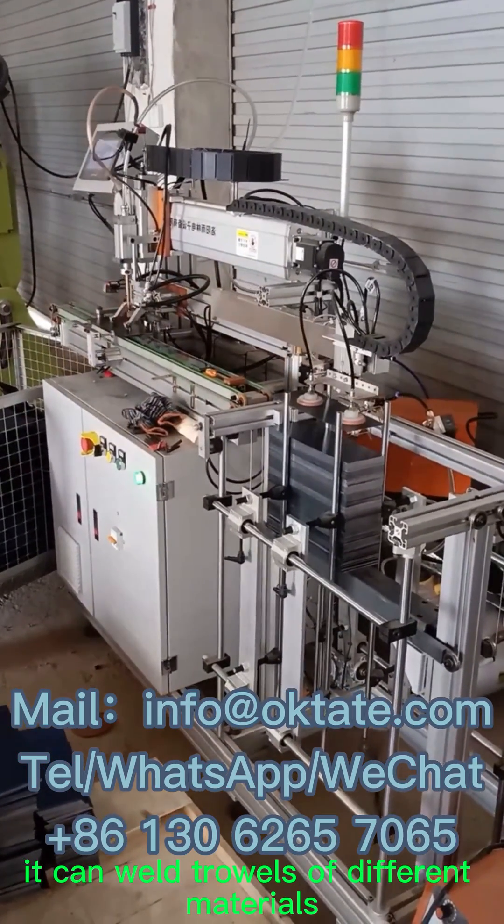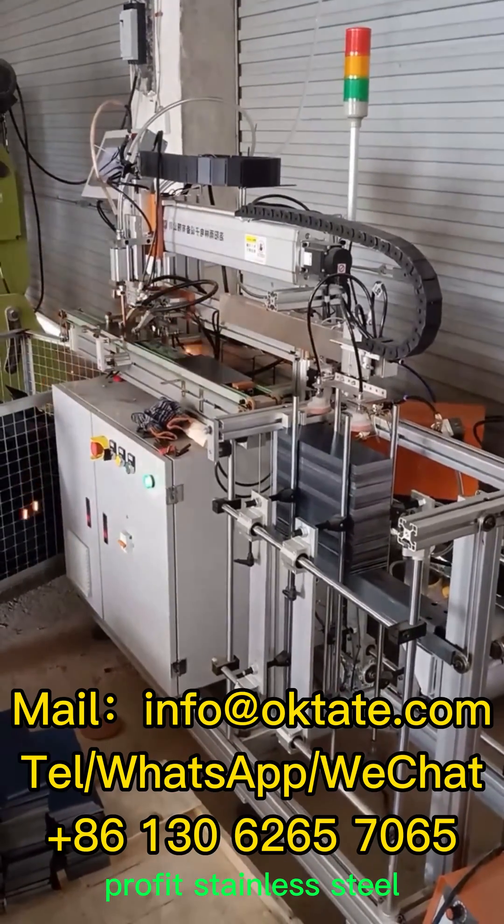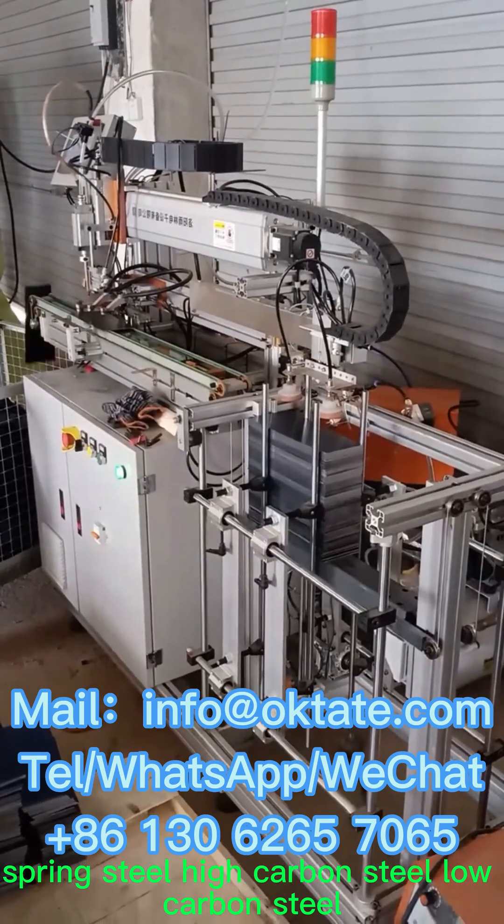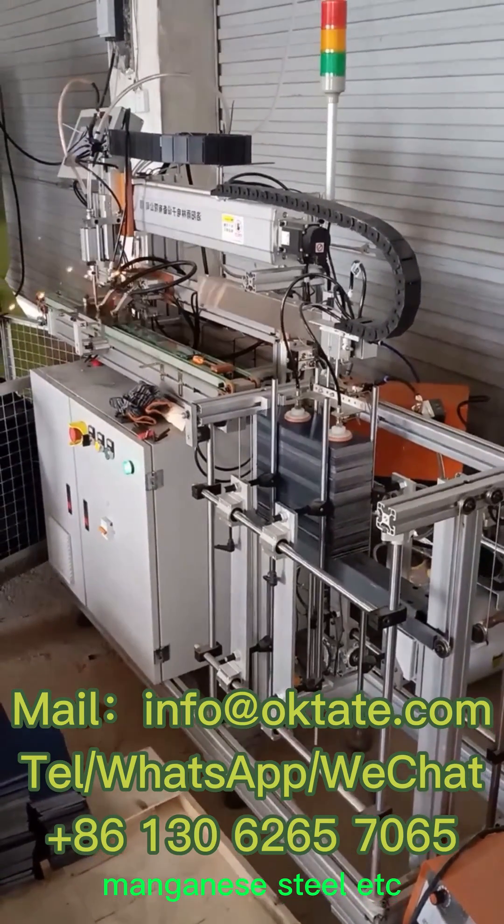It can weld trowels of different materials: stainless steel, spring steel, high carbon steel, low carbon steel, manganese steel, etc.